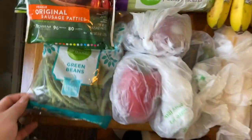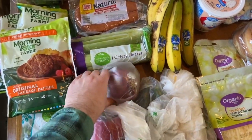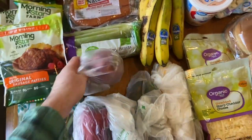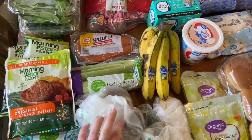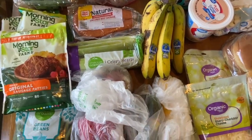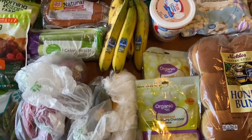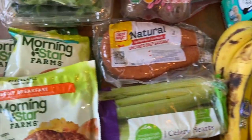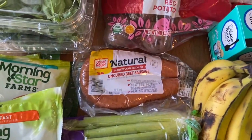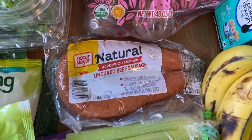We're going to start with Kroger. At Kroger I got some green beans for $3.99, celery for $3.29, an onion for about 80 cents, and a red bell pepper for $1.79. We try to get organic produce as much as possible to avoid pesticides, so we got some zucchini and yellow squash. Got some bananas at Kroger too. Then the Oscar Mayer Natural Sausage for $3.50 — prices have definitely gone up but we try to get meat with no antibiotics or preservatives.